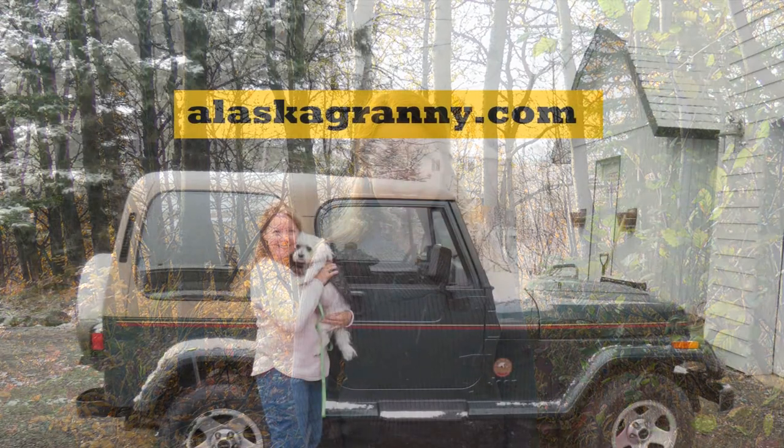Learn more at alaskagranny.com. Please subscribe to the AlaskaGranny channel and we'll see you in the next video.